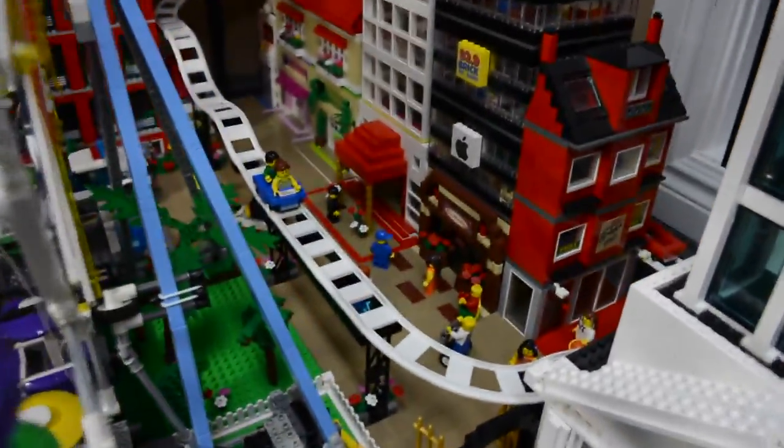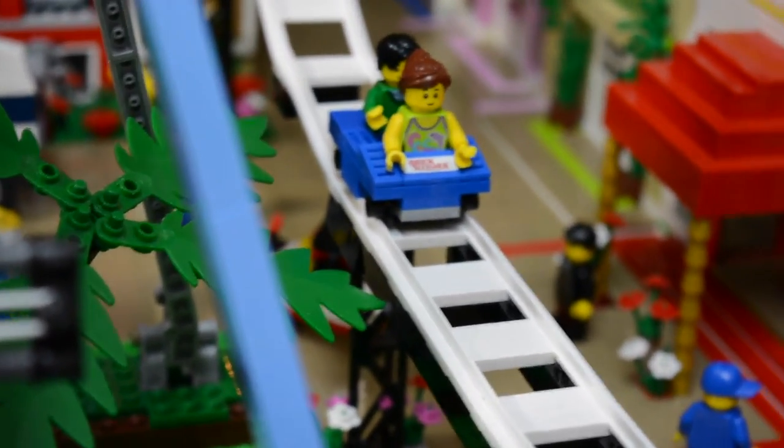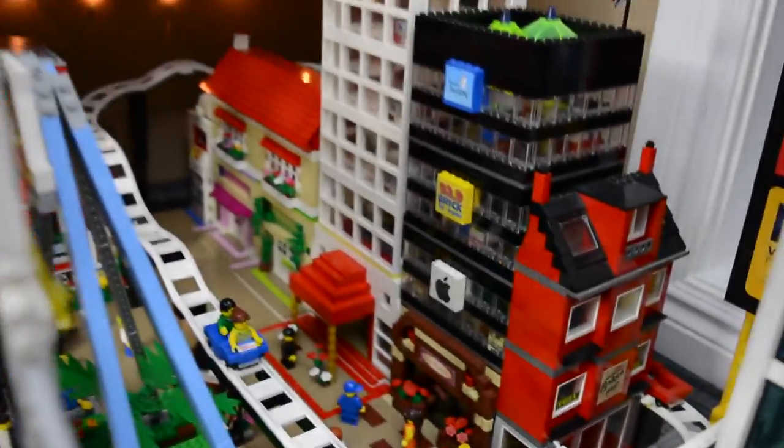We have the BRIC Coaster with some people. As you can see, people are riding the BRIC Coaster because it's such a cool roller coaster now, especially with those brand new wheels that I'll be making a video on. Lots of people just enjoying Tim Hortons, the pizza, or going to the hotel or the shopping center back there.